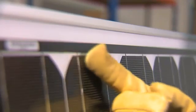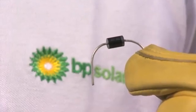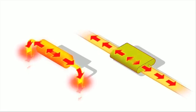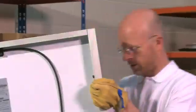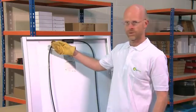BP Solar have developed a printed circuit board called the Integribus. This replaces the traditional diode fitted on other solar modules and allows for better heat dissipation between the Integribus and the solar module. It also allows for a better connection between the cables and the internal parts of the solar module.